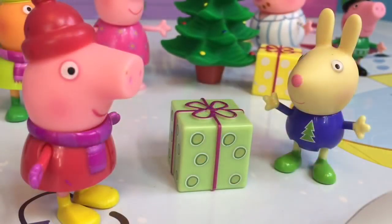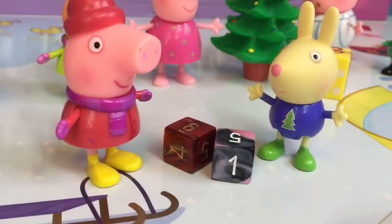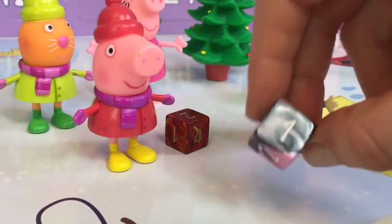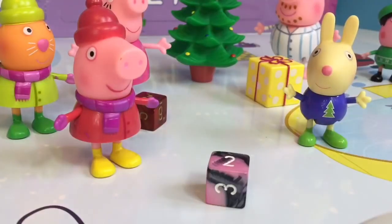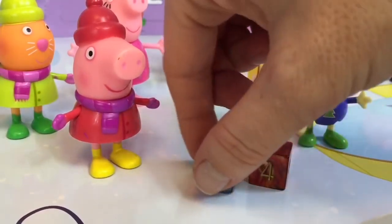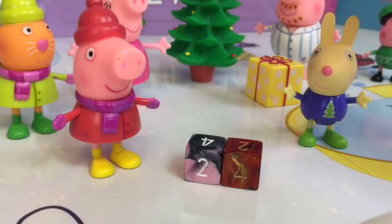Rebecca Rabbit has a green gift for Peppa. Merry Christmas, Peppa! She rips open the gift wrapping. She got two dice from Rebecca Rabbit. You can play the dice game, Peppa, and try to get a match. You got a one and a two — no match! Try one more time, Peppa! Peppa rolls a four and a two. No match this time. We'll have to play again some other day when you come over, Rebecca Rabbit. Thank you for my gift!